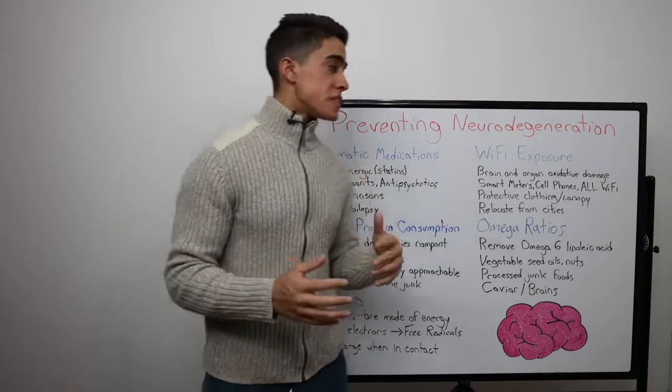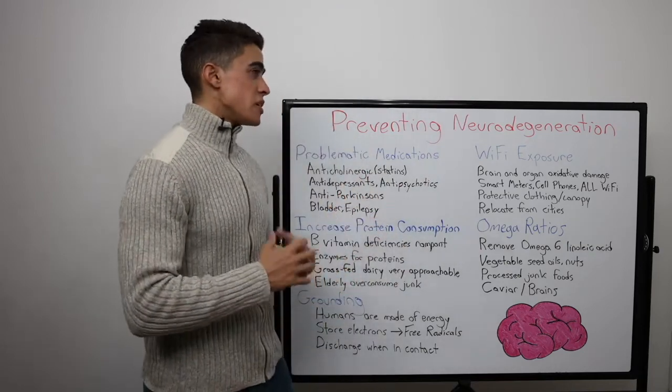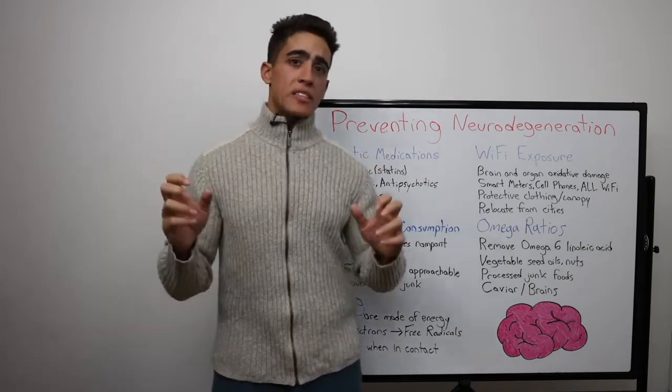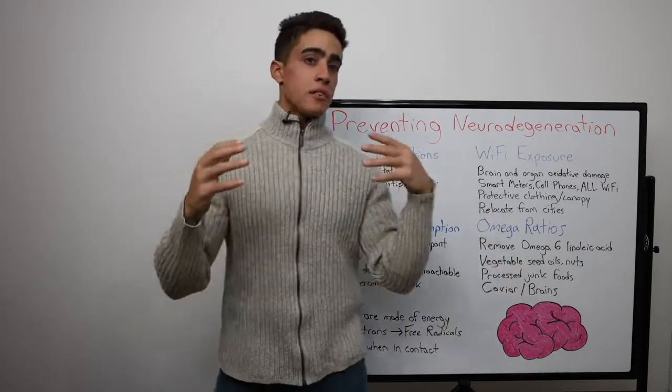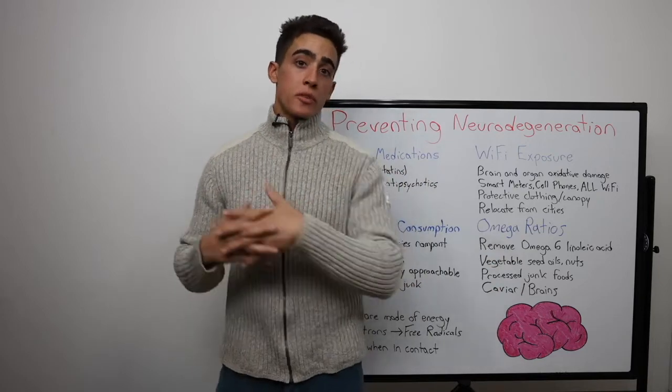These five elements are things I've gone over in past videos, especially the six basics of health. Today, specifically, we're going to apply them minimally invasively to an elderly person's lifestyle.